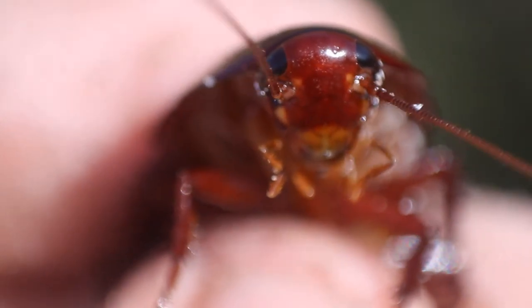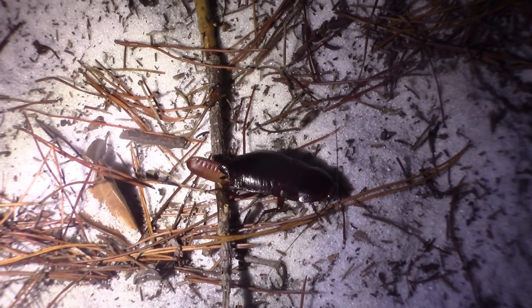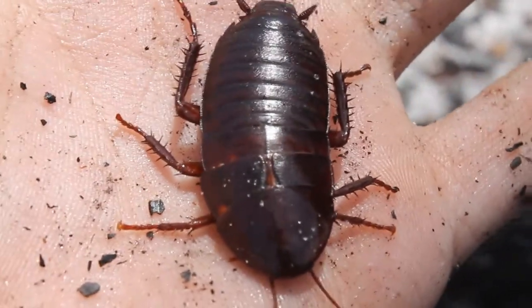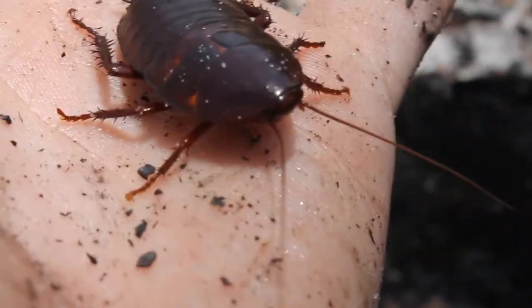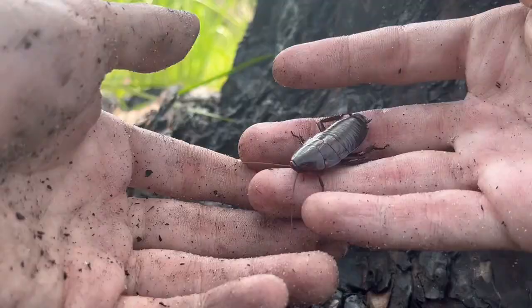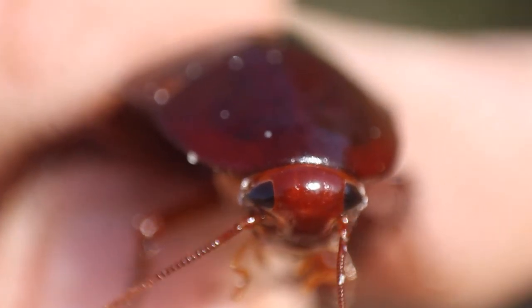Cockroaches! For many, this name sparks a feeling of disgust or even fear, with many encounters you might have had with cockroaches being with house pests. Cockroaches are often unwanted encounters, associated with disease, and even killed on sight. But are all cockroaches this way, or has our perception of yet another creepy creature been blurred by misunderstanding?